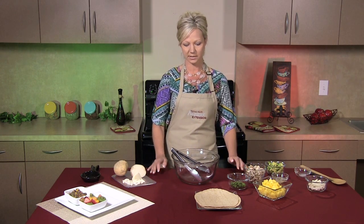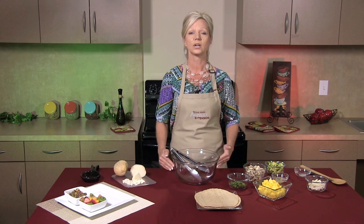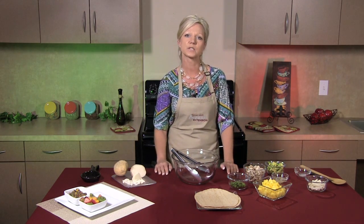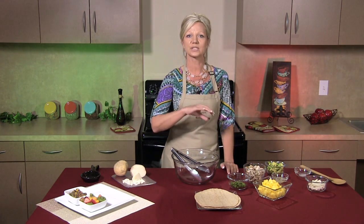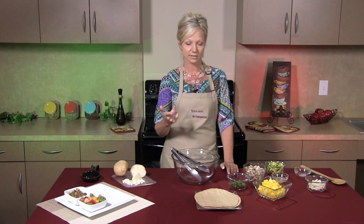Today I'm going to be preparing a cool chicken taco. I say cool chicken taco because this recipe is meant to use your leftover chicken, which makes it even more economical. And when you see the ingredients, you'll see exactly how nutritious this recipe is going to be. So let's go ahead and get started.